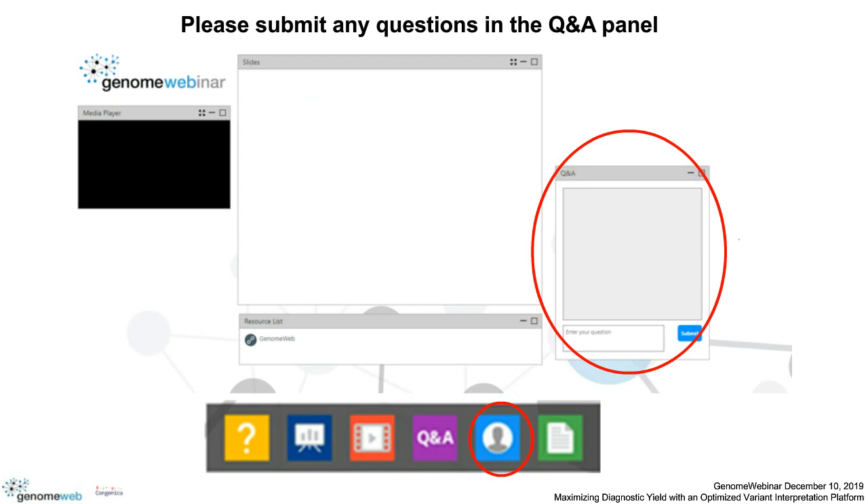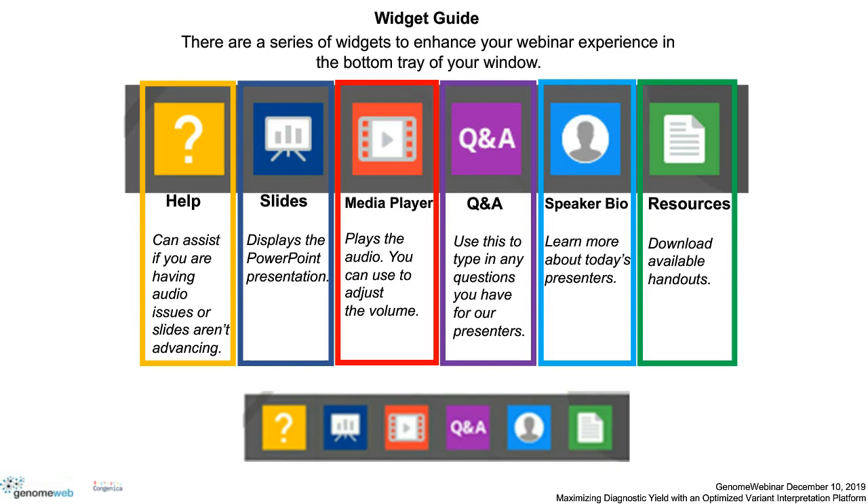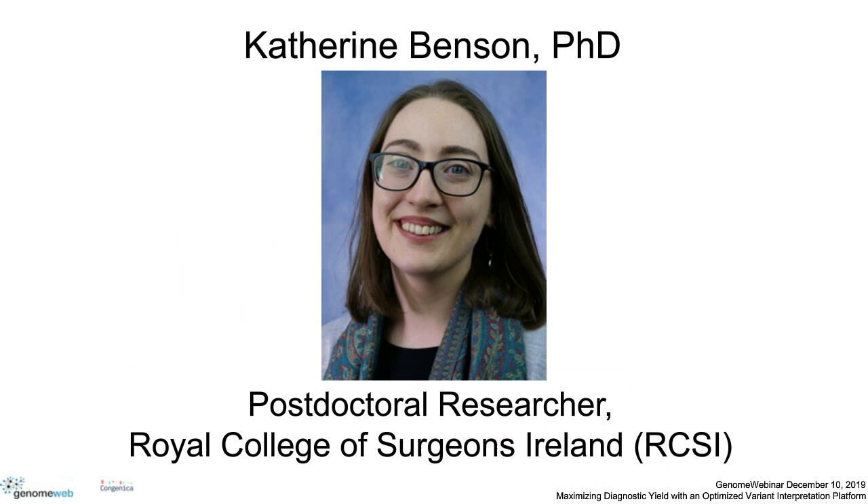You can type in a question at any time during the webinar through the Q&A panel which appears on the right side of the presentation. We'll ask Dr. Benson your questions after the presentation has concluded. Also, if you look at the bottom tray of your window you will find a series of widgets that can enhance your webinar experience. So with that, let me turn it over to Dr. Benson. Please go ahead.